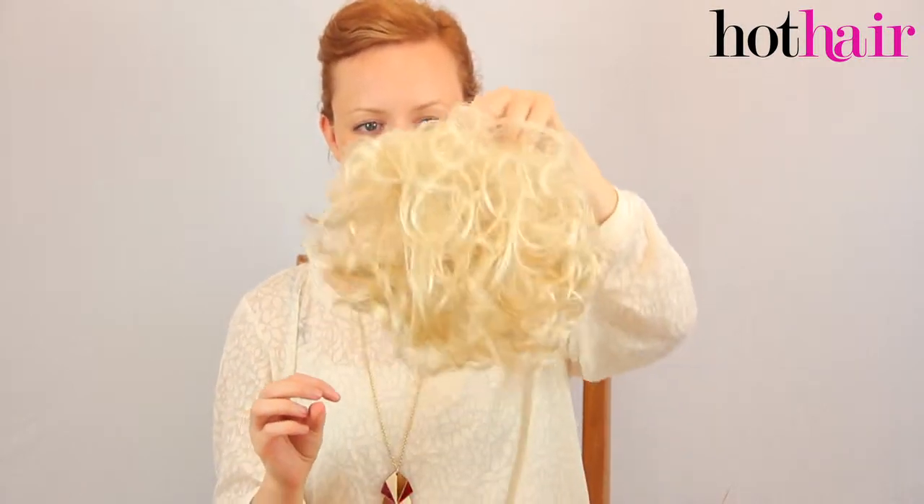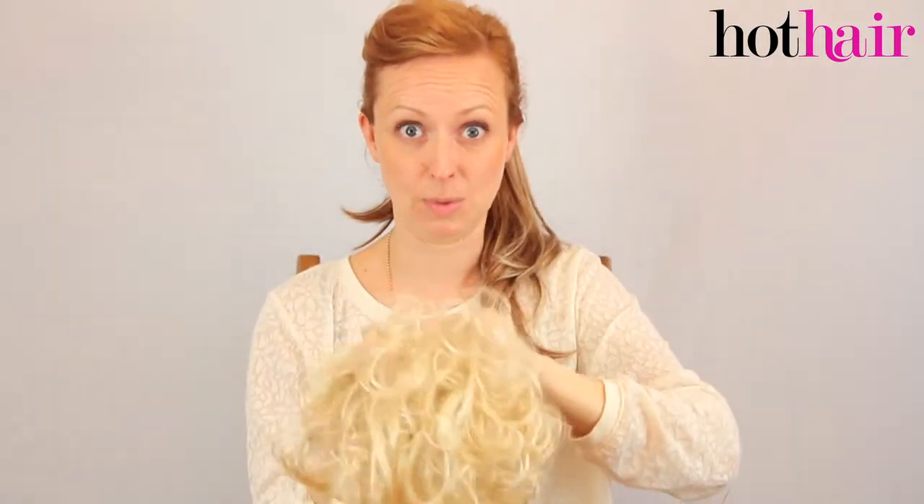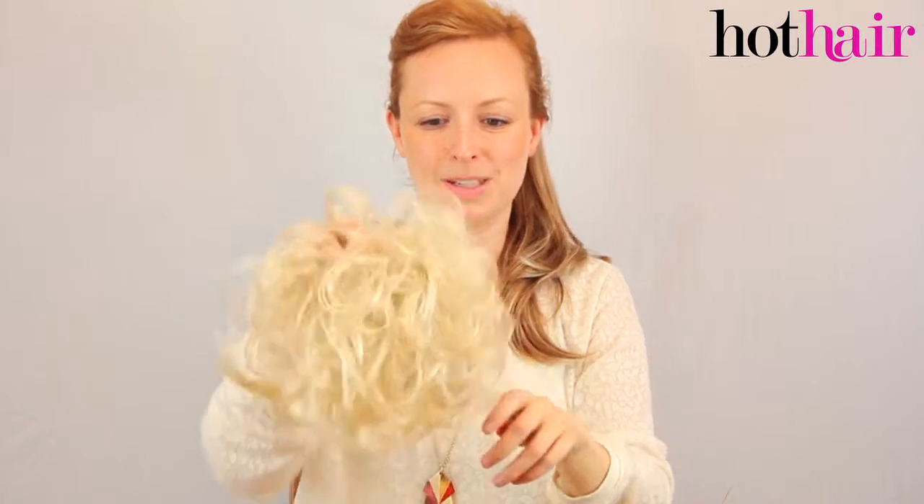And then our lightest colour in the Hot Hair collection is Swedish Blonde. Swedish Blonde is very pale, very platinum, quite Marilyn Monroe-esque. And that concludes our presentation on Hot Hair Hair Pieces. Thank you very much.